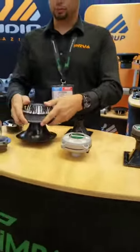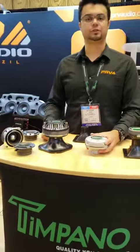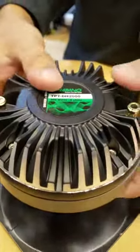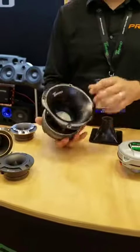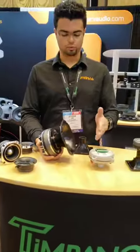And we have the big boy, which is one of our best-selling items — it's the U2,000. It also has a 2-inch voice coil, 100 watts RMS, 200 watts, and a 2-inch exit. We have two models: one with a short horn and the Pro with the long horn.